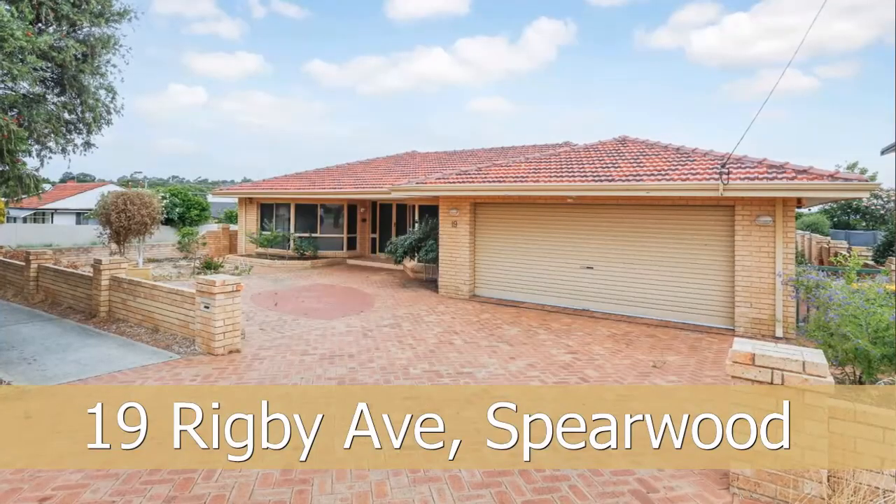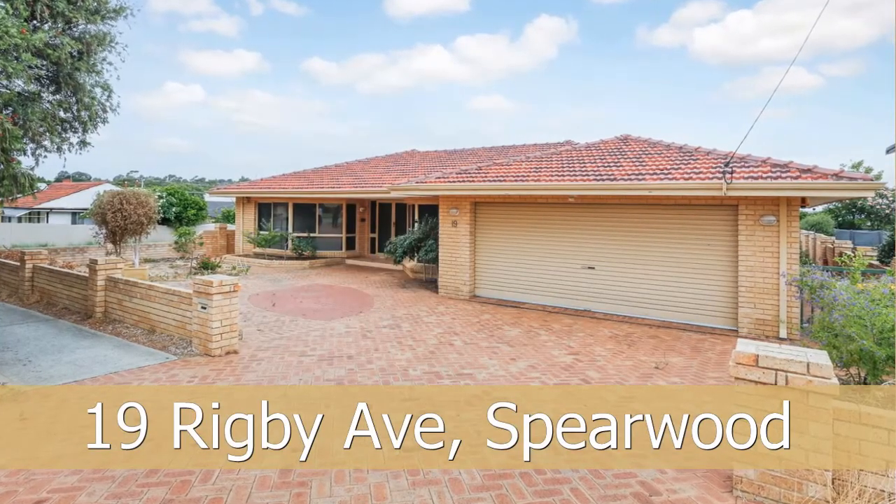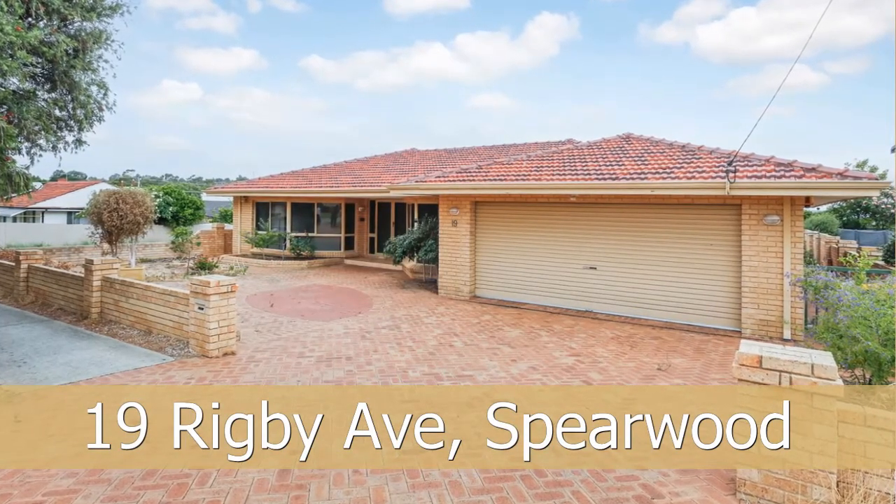Hi, I'm Jason Little from Acton Coogee. Welcome to 19 Rigby Avenue right here in the lovely suburb of Spearwood.